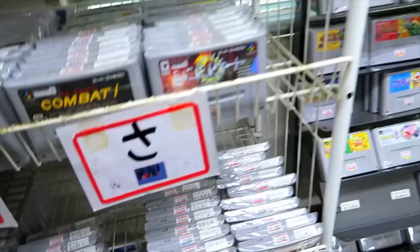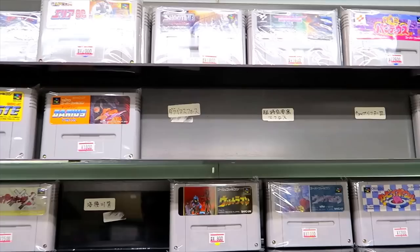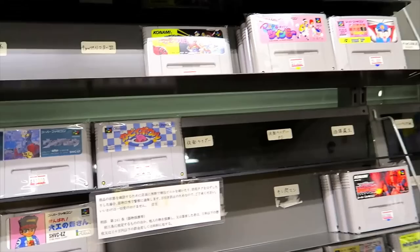Mickey's Magical Adventure 3 — or Magical Quest 3 — and then a lot more of the more desirable Super Famicom games. They have a shooting section with Yudarius, Gradius, Parodius — all that kind of stuff. They're marked by genre.